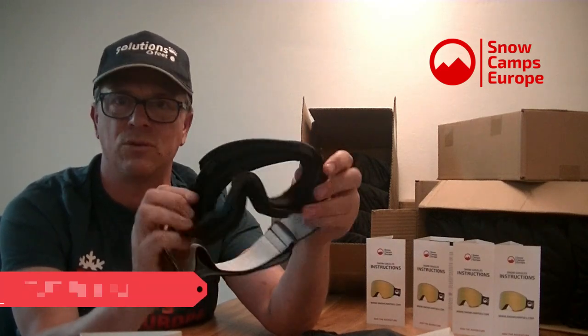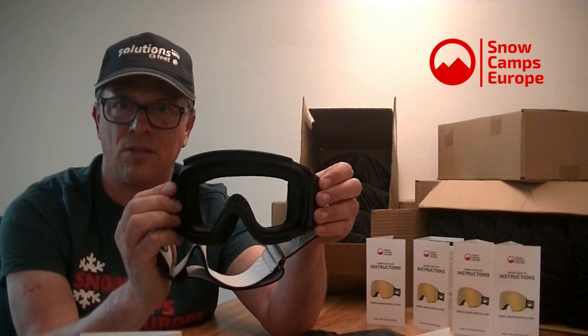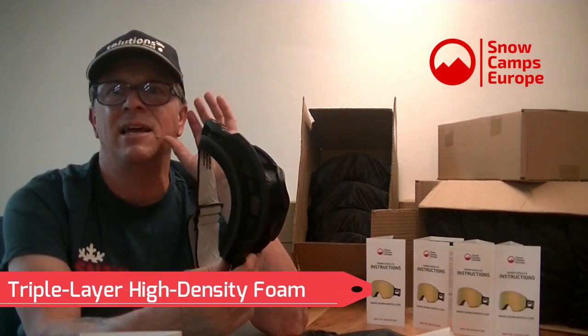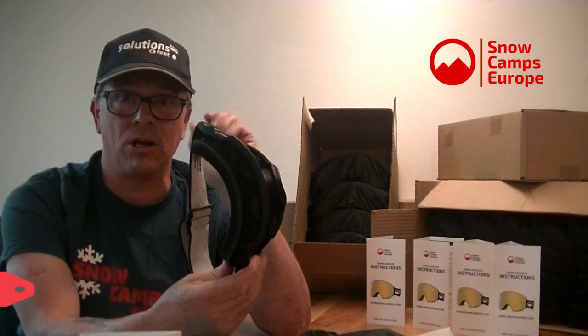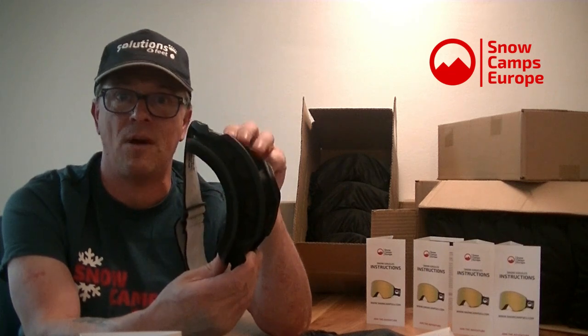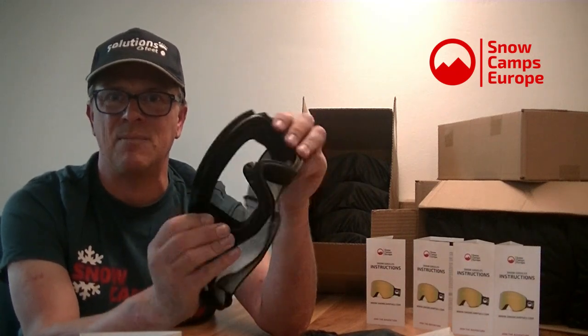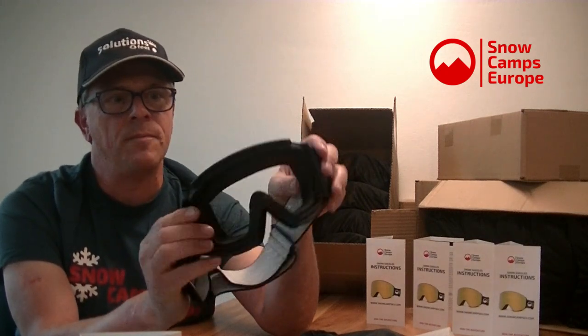The frame is made from recycled TPU — a little bit more eco-friendly, using recycled material. It's super flexible, which gives two things: a greater fit on the face, and some ability to absorb impact if you were to crash into a fellow skier, hit a helmet, or ski into a pole. We've also got three layers of foam, which is standard in a premium goggle. Three layers give a more comfortable fit, shape to the face better, and the foam in the top section rather than hard plastic adds a little more safety in a collision.